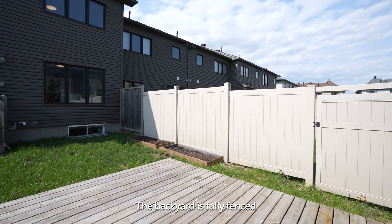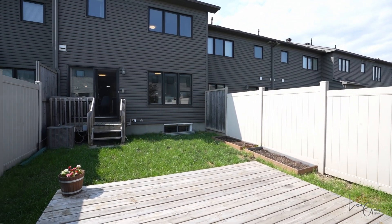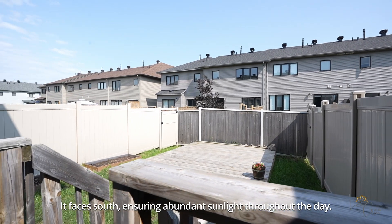The backyard is fully fenced and features a deck and beautiful flower beds. It faces south, ensuring abundant sunlight throughout the day.